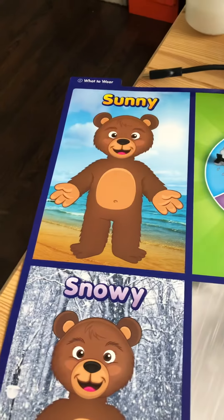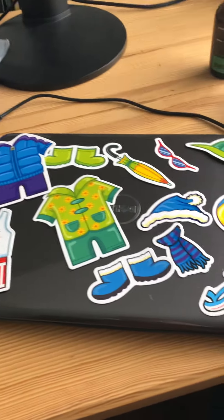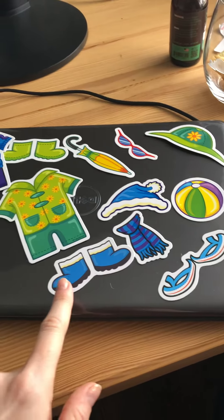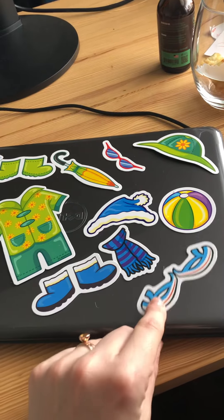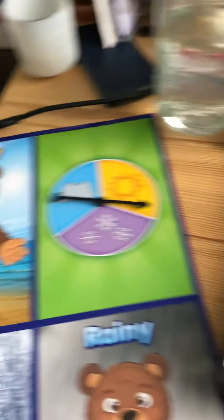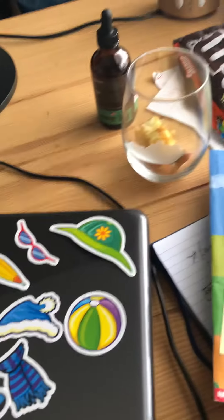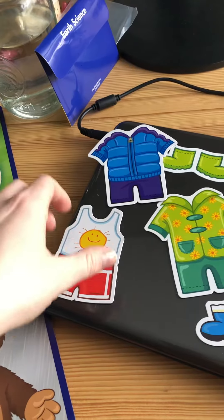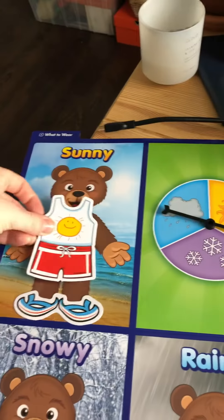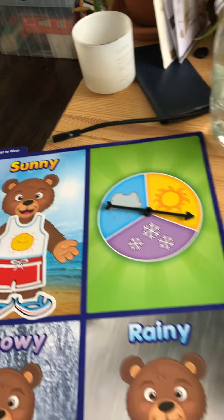Sunny! So the sunny bear — let's pick two things that the sunny bear will wear. Do you think the sunny bear needs snow boots? I think he needs some flip-flops because that sun can get really hot at the beach on the sand. Maybe some swimming clothes — some trunks and a tank top. All right, we picked two.